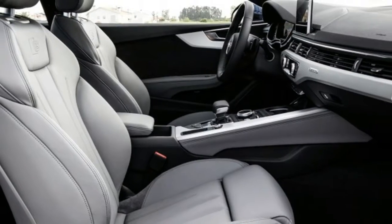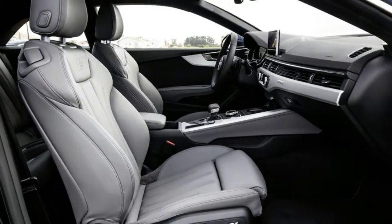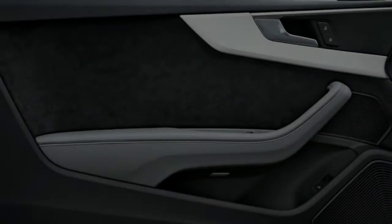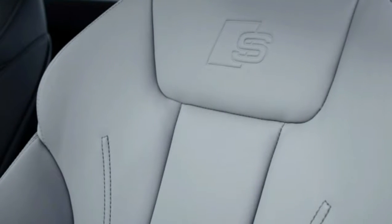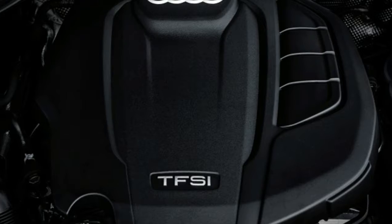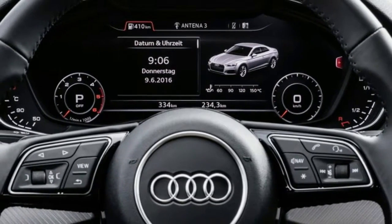Like all Audis, Quattro-equipped or not, the A5 is nose-heavy and it tends to understeer. That trait is present before the Hankook summer tires protest, and torque vectoring helps out by pulsing the inside wheel's brakes. Get into trouble and the four-piston front calipers bring things to a halt in a hurry, although our test car's Euromarket brake pads quickly soiled its wheels. Hey, dark finish rims are stylish now, aren't they?